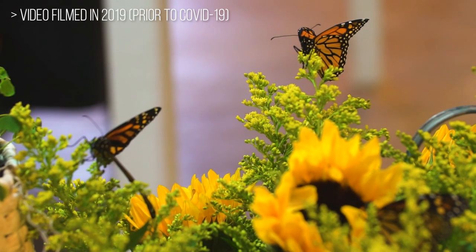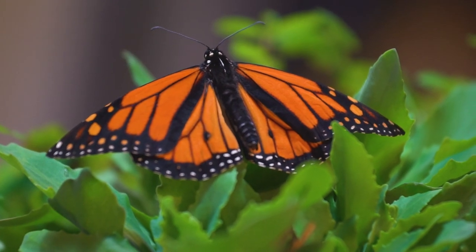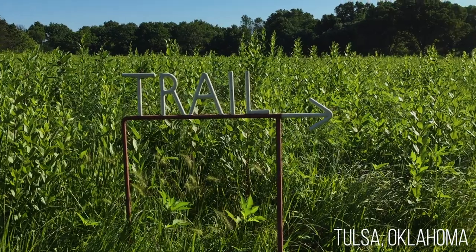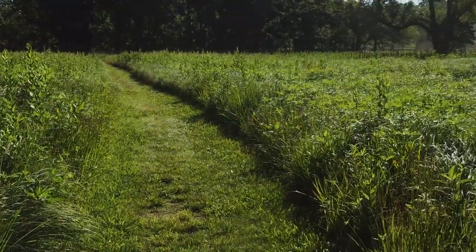People are familiar with monarch butterflies from growing up. Maybe they remember in their childhood seeing them in fields and gardens. Many more of us close to my age and younger are not seeing them in the numbers they used to.